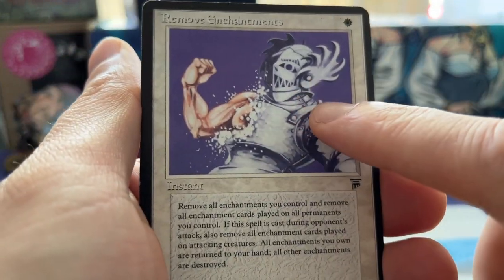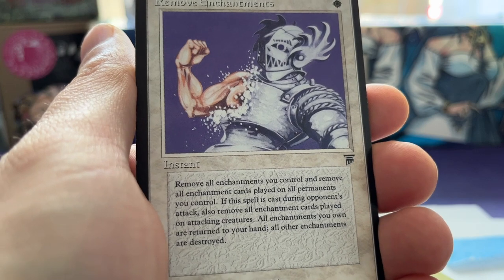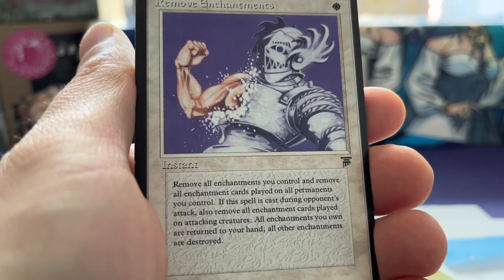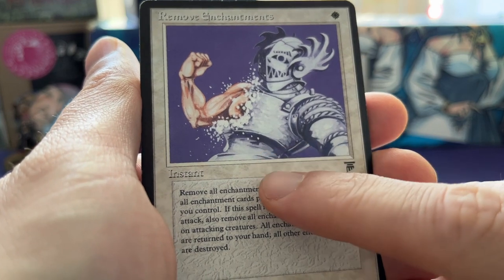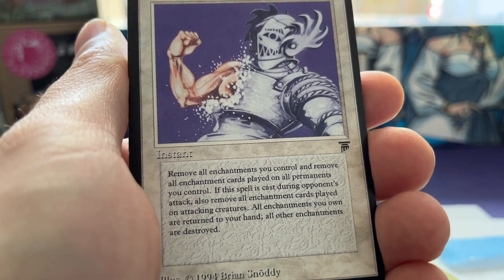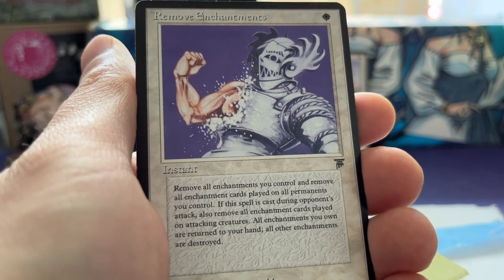Removing Shamans is one of those common cards. It's one white mana for an instant that reads: remove all enchantments you control, and remove all enchantment cards played on all permanents you control. If cast during an opponent's attack, also remove all enchantment cards played on the attacking creature. So if your opponent attacks with a creature they took from you with Control Magic, you can play this and that Control Magic falls off — it actually gets destroyed. It's a pretty unique effect.